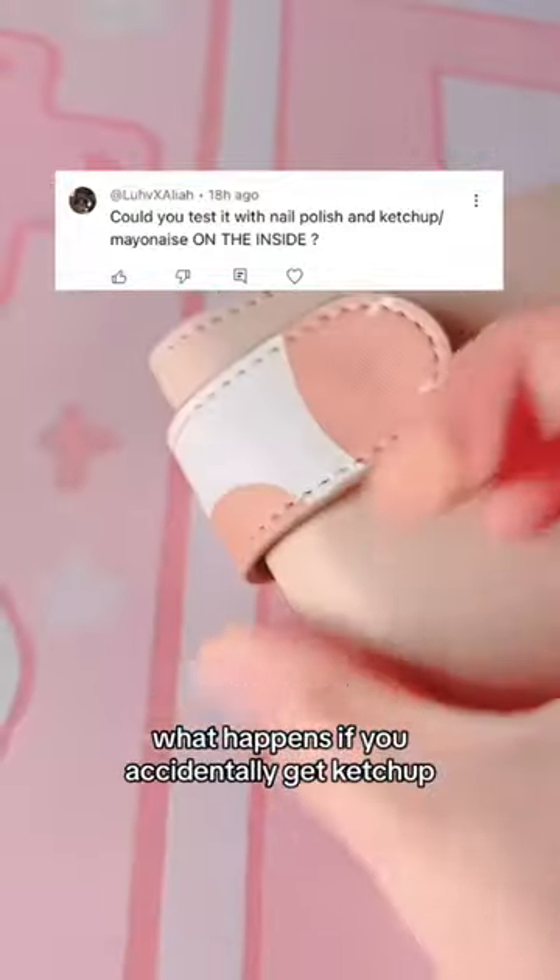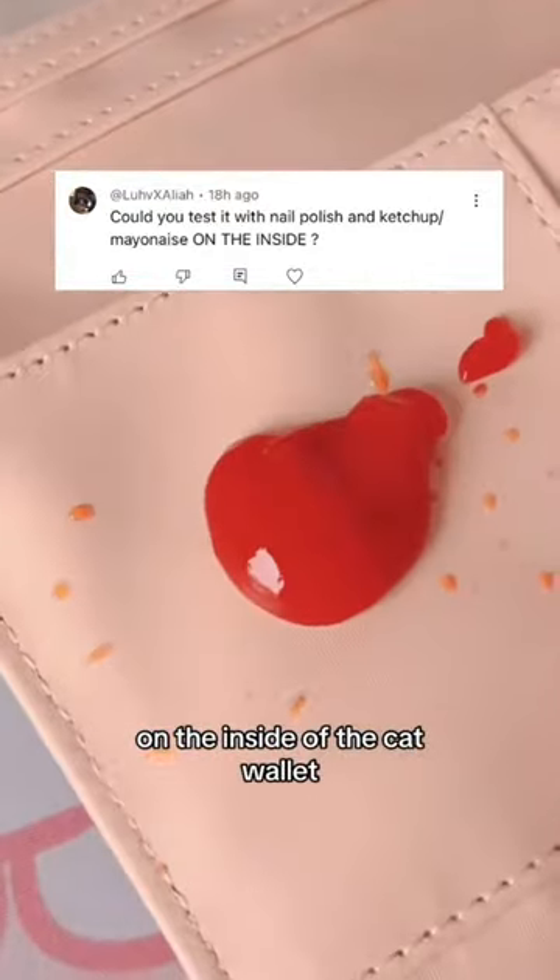What happens if you accidentally get ketchup on the inside of the cat wallet? First of all, never use nail polish remover — it will bleach your wallet.